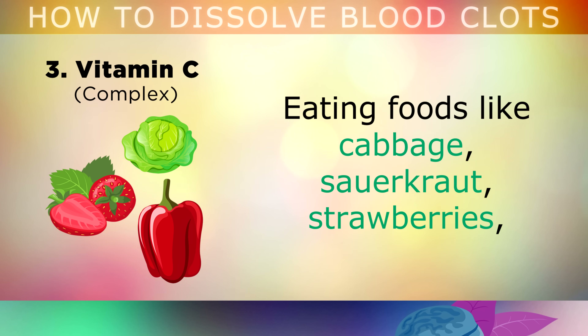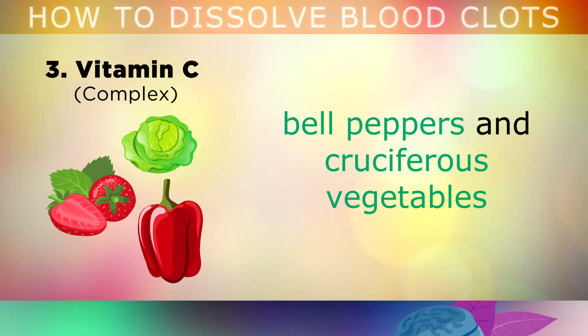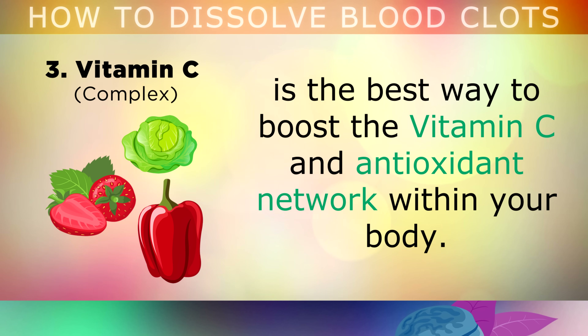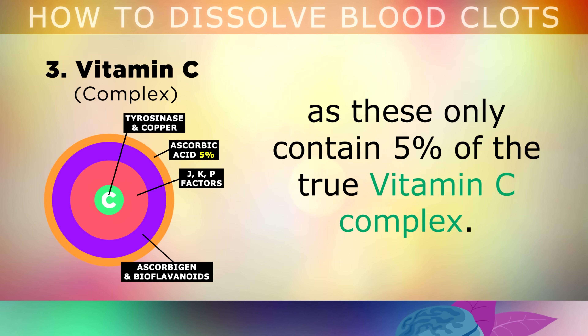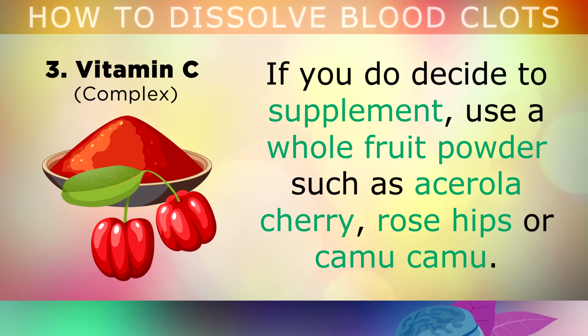Eating foods like cabbage, sauerkraut, strawberries, bell peppers and cruciferous vegetables is the best way to boost your Vitamin C and antioxidant network within your body. Please make sure however that you avoid the over-the-counter ascorbic acid supplements, as these contain only 5% of the true Vitamin C complex, so they won't give you the same result. If you do decide to take a supplement, make sure that you use a whole fruit powder, like acerola cherry, rose hips or camu camu.